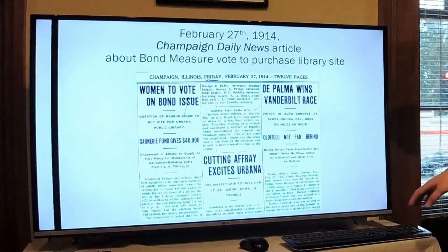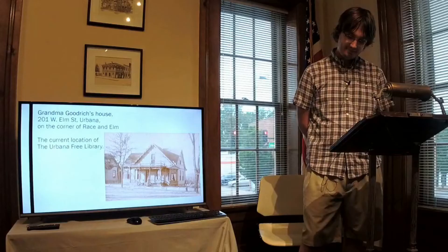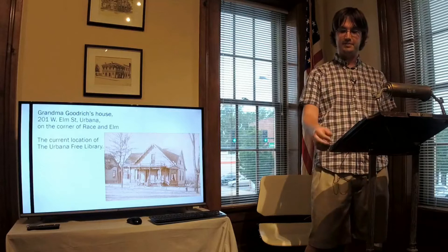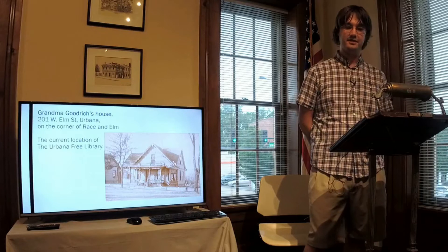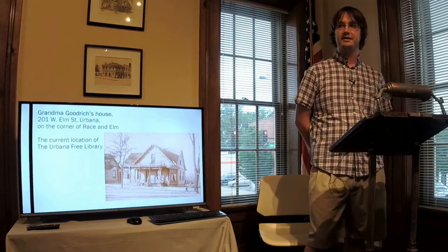The new site they purchased is what we know today on the corner of Race and Elm Street — this was Granville Goodrich's house. The main lots were purchased in 1914, owned by S.E. Huff and his wife Lois P. Huff. The first section was purchased in April of 1914 for $7,000, and a second section was purchased a month later for $3,000, bringing the total to $10,000 — the amount of the bond measure. Three years later, they expanded the site a little more, purchasing additional lots from J.R. Dunlap and Mary J. Dunlap for just a single dollar, bringing the combined purchases to $10,001.